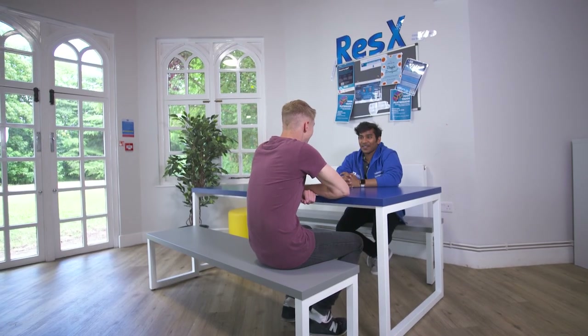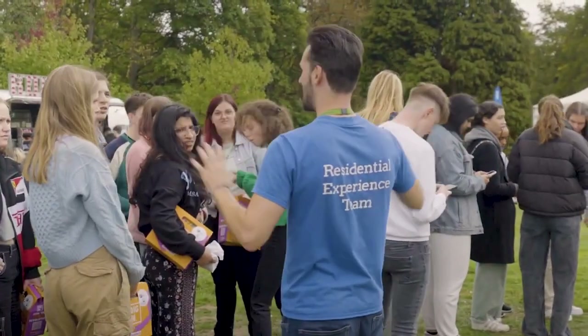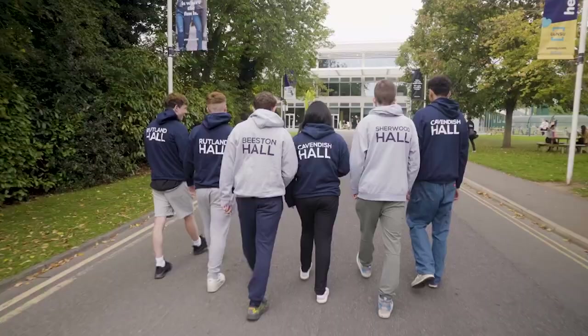The Residential Experience Team, known as ResX, supports your wellbeing whilst you live with us. There are lots of fun activities to get involved with and the team are always on hand if you need to have a chat about anything. Hopefully this gives you a really good overview of life here at Melton — it's a really nice place to stay.